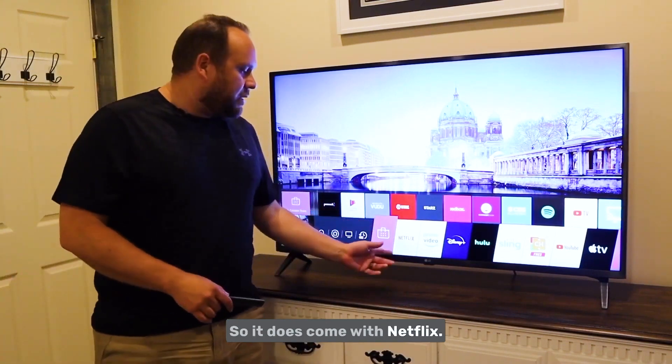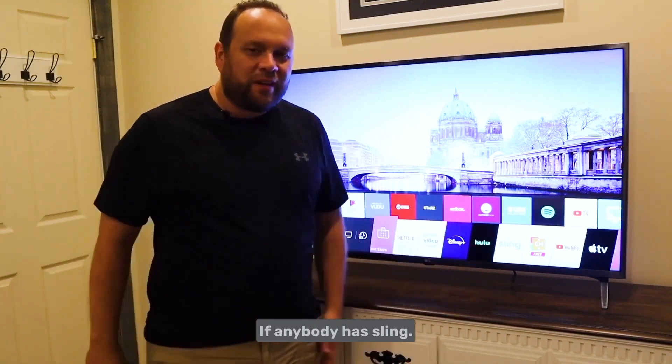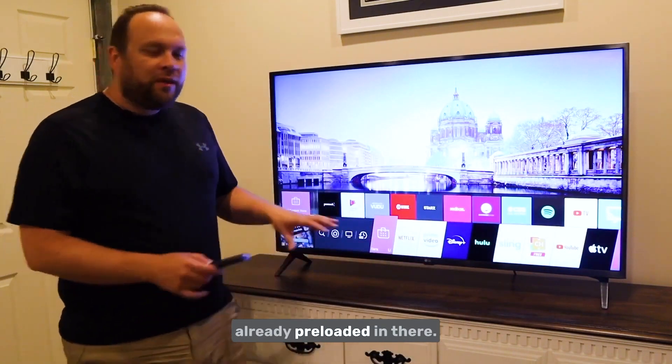It comes with Netflix, Prime Video, Disney, Hulu, Sling — I don't know anybody that has Sling — YouTube, and Apple TV. Those are already pre-loaded in there.